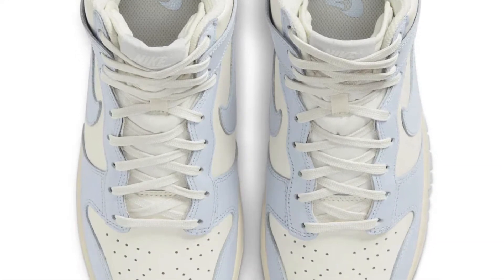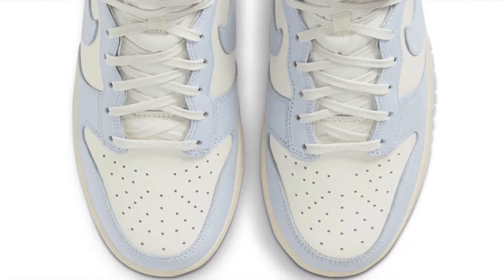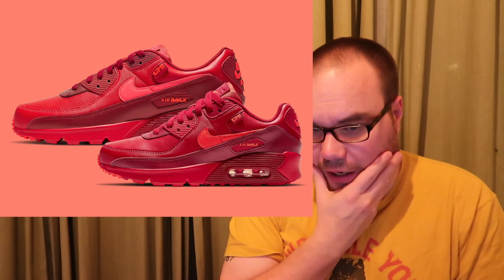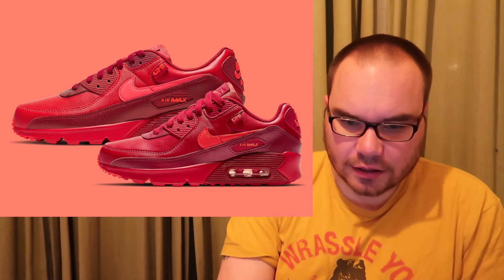On the 26th, Nike drops the City Special collection across several Air Max models. Starting with the Air Max 90, we're getting a Chicago colorway in preschool, grade school, and men's sizing. The men's price point is $130. The Chicago colorway is all red — an all-red Air Max 90 — not bad if you need all-red shoes. Nike SNKRS will be your best bet for these.